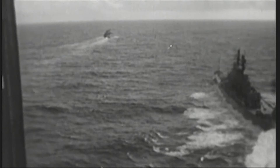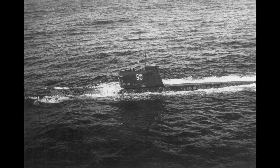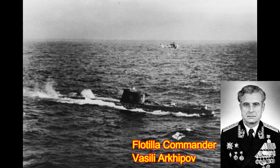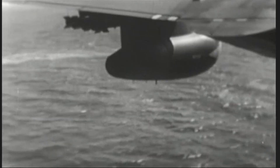Submarine B-59 was commanded by Captain Valentin Savitsky and Sub-Flotilla Commander Vasily Arkhipov. They had not been in contact with Moscow for several days and didn't know if war had already broken out. If Captain Savitsky, political officer Maslennikov, and Flotilla Commander Arkhipov all agreed, they would be authorized to fire a nuclear-tipped torpedo at the American fleet, which would have undoubtedly started a nuclear war. Of the three, only Flotilla Commander Vasily Arkhipov decided not to launch the nuclear torpedo. With the submarine's batteries running low, the crew surfaced the submarine and awaited orders from Moscow. Another two submarines were also forced to surface; the remaining one slipped past the Americans.